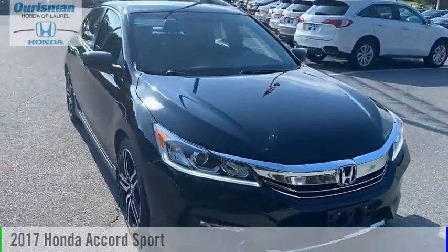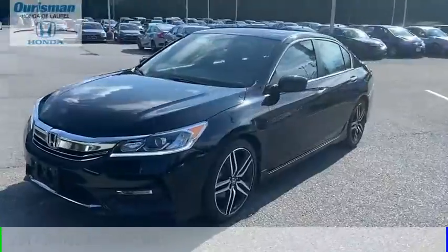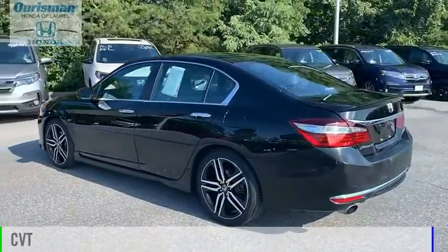We are pleased to show you the 2017 Accord. This vehicle is powered by a front-wheel drive, 4-cylinder, 2.4-liter engine, and comes with a continuously variable transmission.